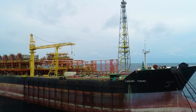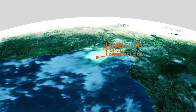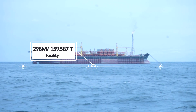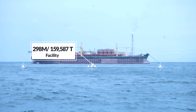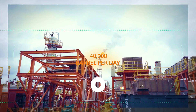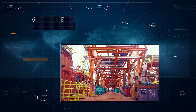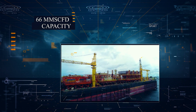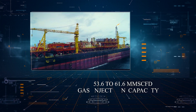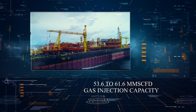The FPSO Tamarata Colony is located at the OU Field in Oil Mining List 120 Offshore, Nigeria. It is a 298-meter and 159,587-ton facility with a 40,000 barrels per day production capacity as well as 1.1 million barrels storage capacity. This asset boasts 66 million scf per day gas handling capacity with a corresponding 53.6 to 61.6 million scf per day gas injection capacity.